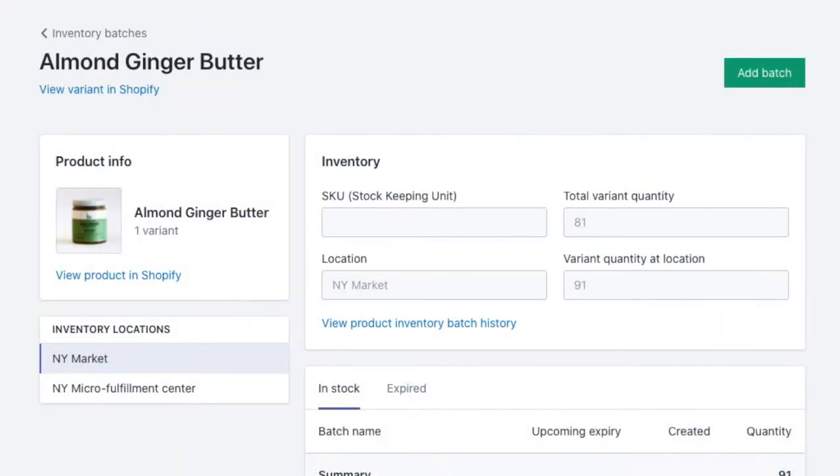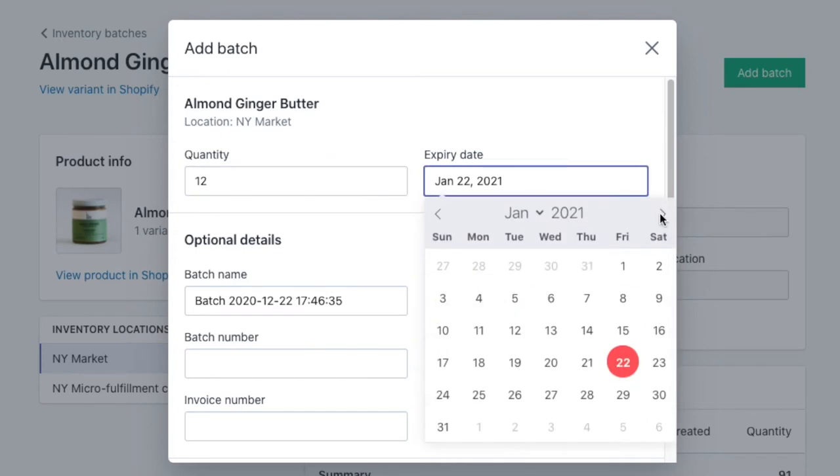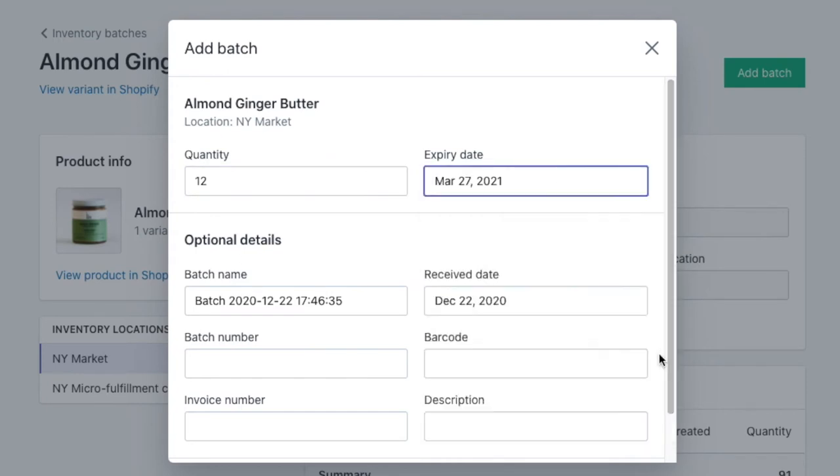You can set up Freshly for your store in seconds. After install, you can start adding batches, batch quantities, expiry dates, and other batch details to the product variants you wish to batch track.